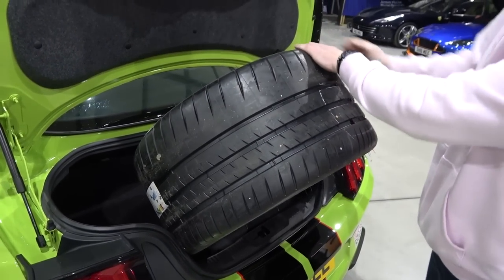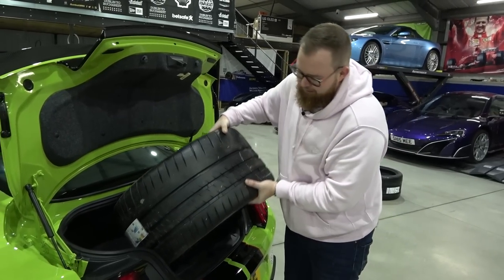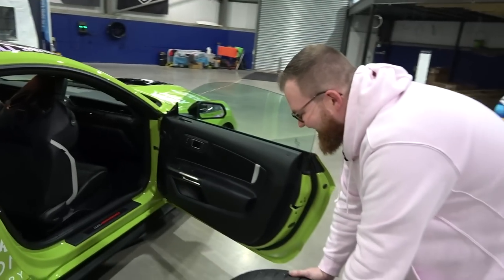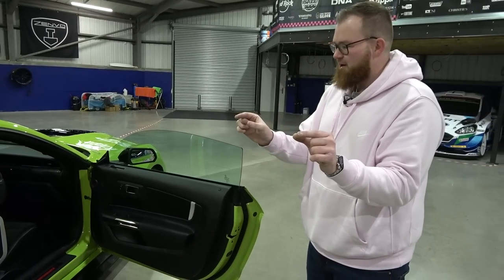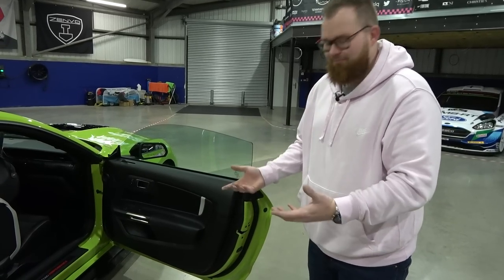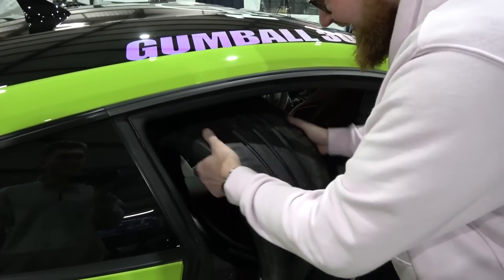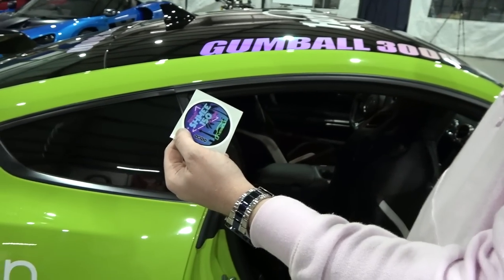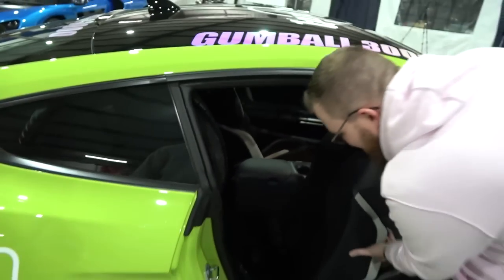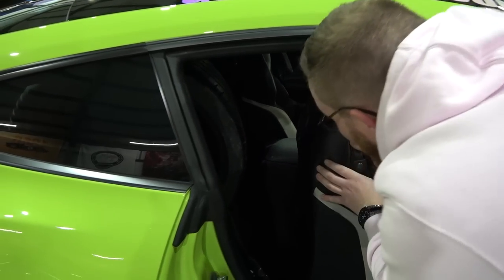The boot is a definite no - not happening. The wheel might fit given its smaller diameter, but it's not looking promising. The debate is whether to follow in the Skoda or ride in the Mustang. There's about that much room between the seat and the pillar. After some squeezing, though, one tire fits - and then they discover a Shami 150 gumball sticker inside the car.